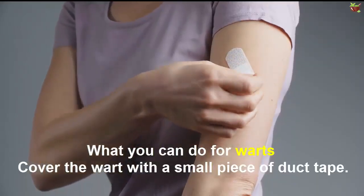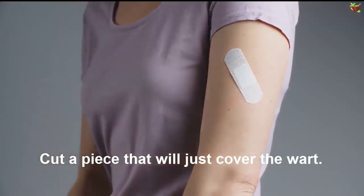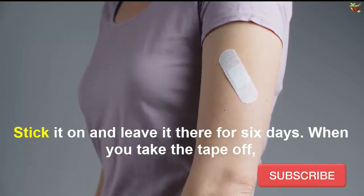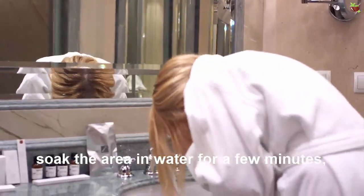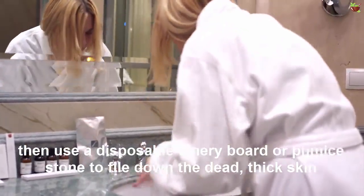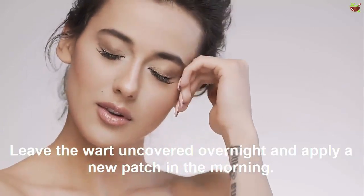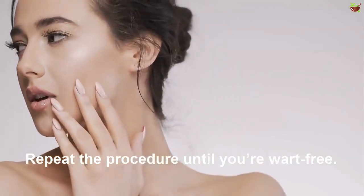To cover warts, use a small piece of duct tape. Cut a piece that will just cover the wart, stick it on, and leave it there for six days. When you take the tape off, soak the area in water for a few minutes, then use a disposable emery board or pumice stone to file down the dead skin. Leave the wart uncovered overnight and apply a new patch in the morning. Repeat the procedure until your wart is gone.